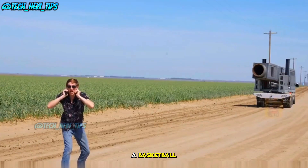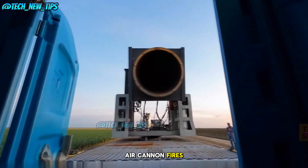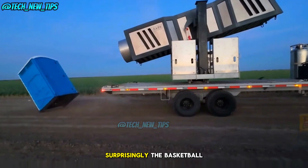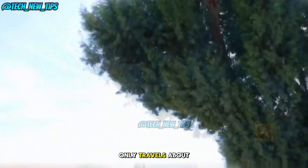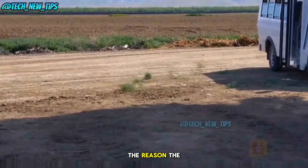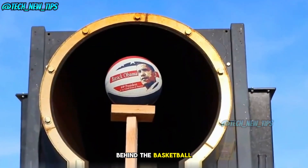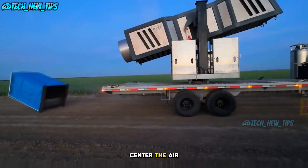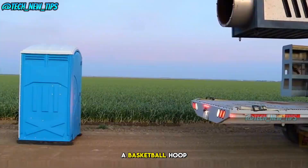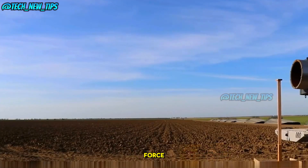Next, we place a basketball directly in front of the air cannon. Let's see how far it'll fly. The basketball only travels about 3 meters — not exactly what we expected. The reason? The powerful air stream actually forms behind the basketball, not at its center. The air cannon can knock down a basketball hoop with ease, but the ball itself isn't hit with as much force.